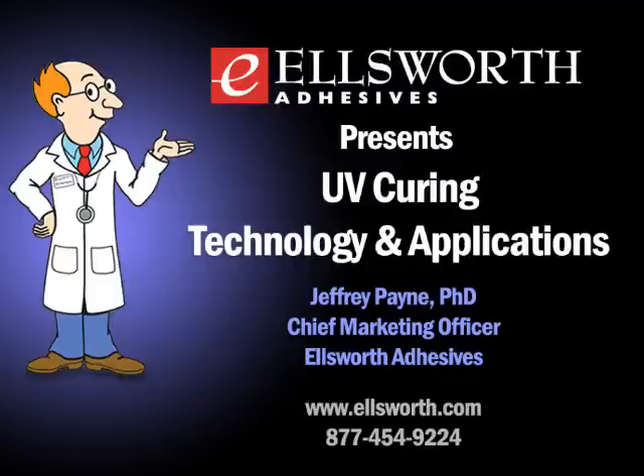Hello everybody, you're listening to another edition of Ask the Glue Doctor, brought to you by Ellsworth Adhesives — the podcast that talks about adhesives, sealants, coatings, capsulants, dispensing products, applications, industry news, and much more. We're broadcasting from our world headquarters in Germantown, Wisconsin. I'm your host Lance Brown, and today our guest is Jeff Payne, our Midwest general sales manager and a formidable expert on UV technology.